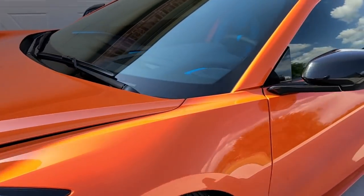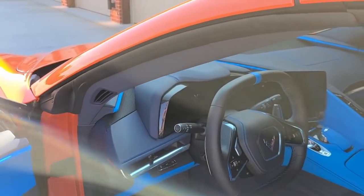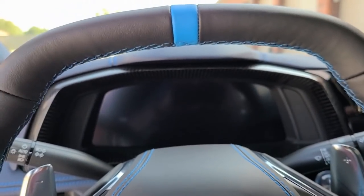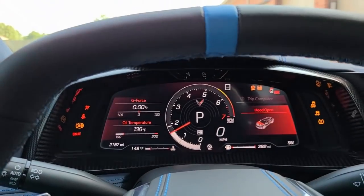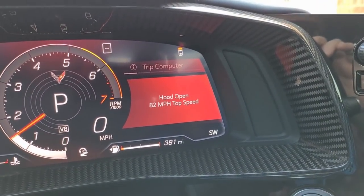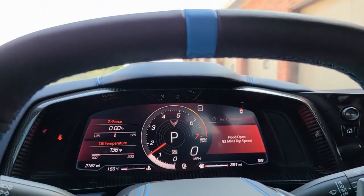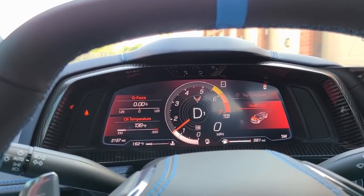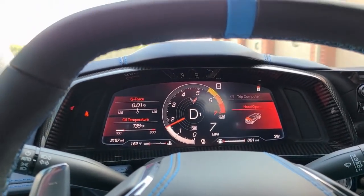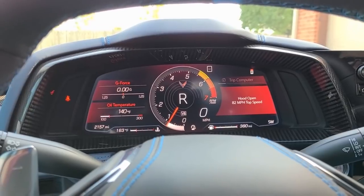Let's get in the car and see what happens when we attempt to drive off with it in the released position. Start the car up, shut the door — of course I've got a clear indication that my hood is open. It's open and I've got an 82 mile an hour top speed showing there. Put it in drive — still shows that the hood's open. And yes, I've got an audible warning that the hood is open.